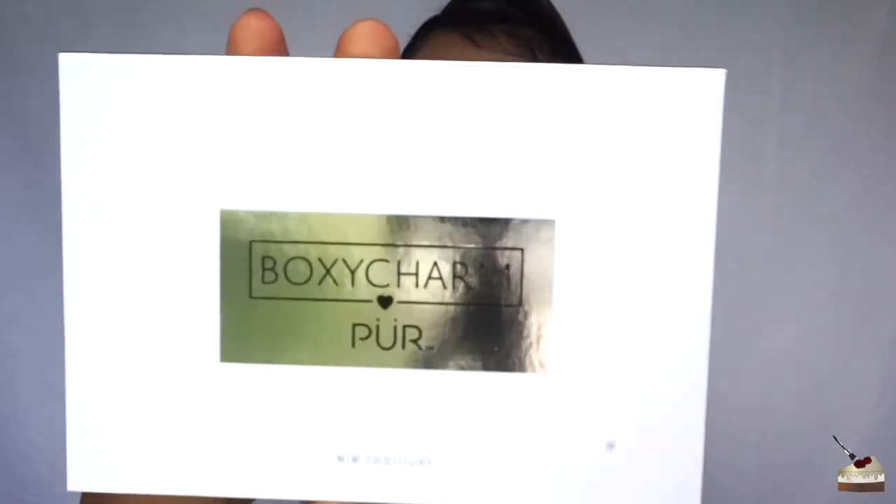The next thing is the eyeshadow palette, which is always exciting because I only paid $21 for this entire box and this eyeshadow palette alone retails for $36.